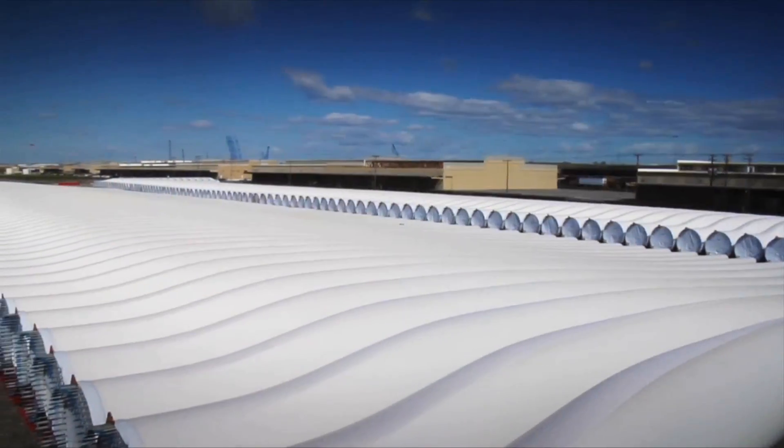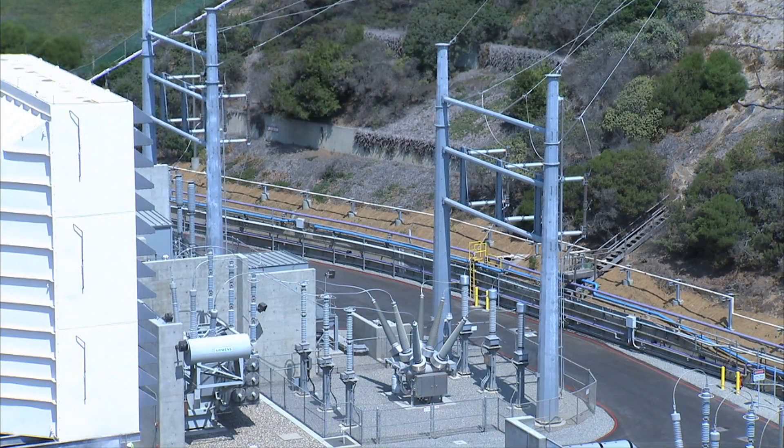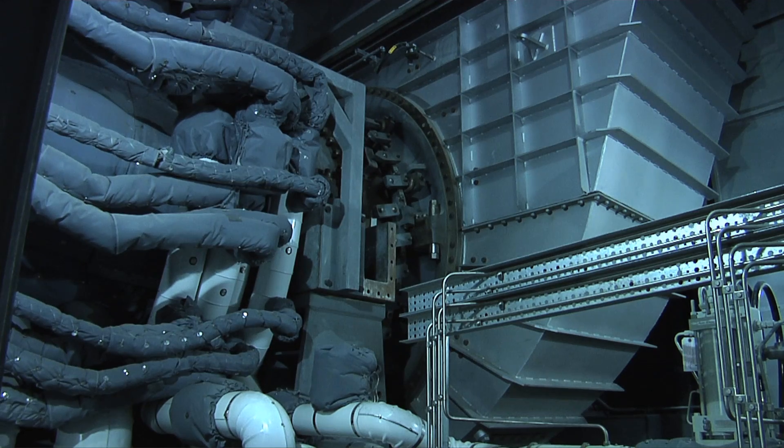Texas has been pretty aggressive putting together projects and linking the wind resources through modern transmission to the load centers. And then if you lay in these fast start gas turbine plants, that is a great solution for helping maintain and keep the lights on in Texas.